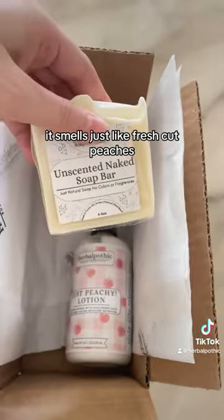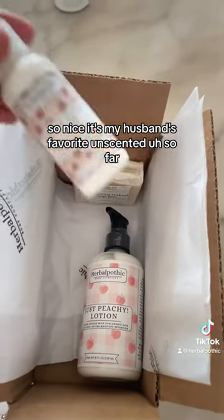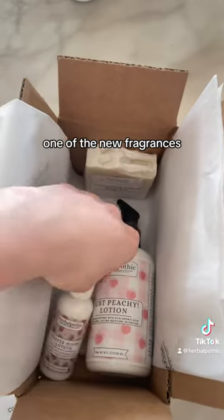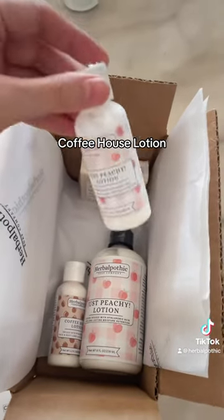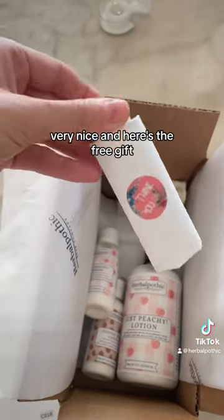My husband's favorite unscented soap bar. And here we are — one of the new fragrances: Coffee House Lotion. It's a warm vanilla with a cocoa bean scent, very nice.